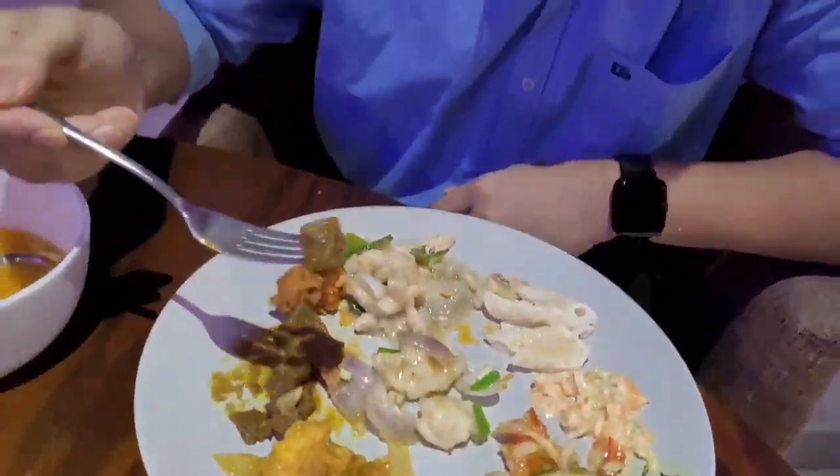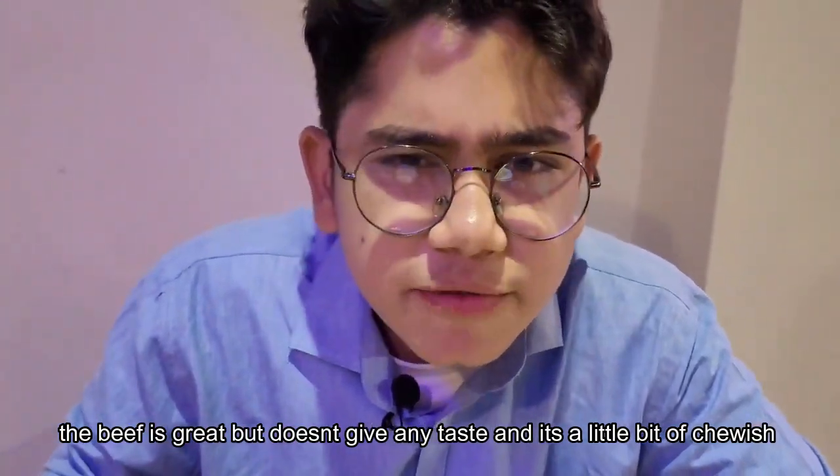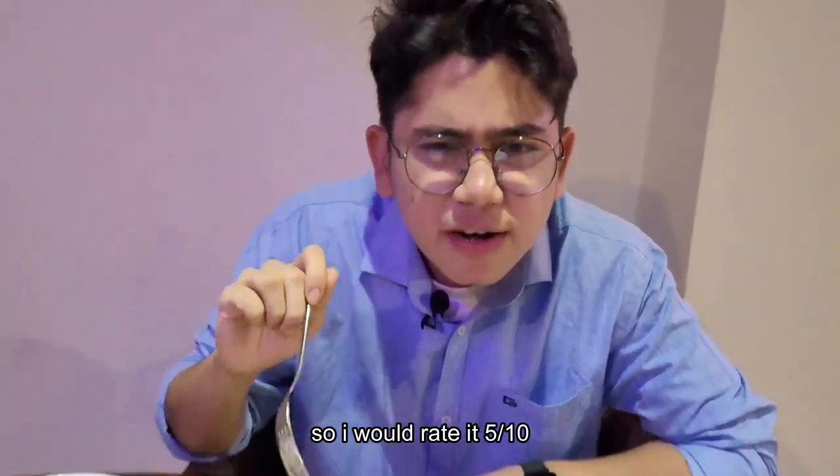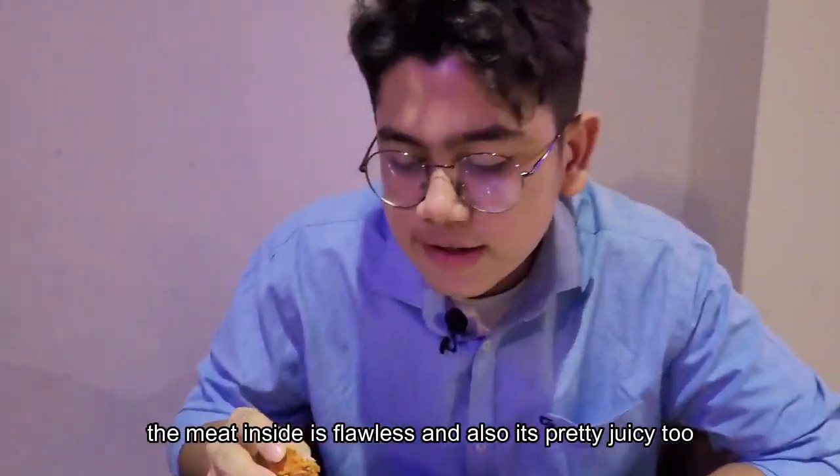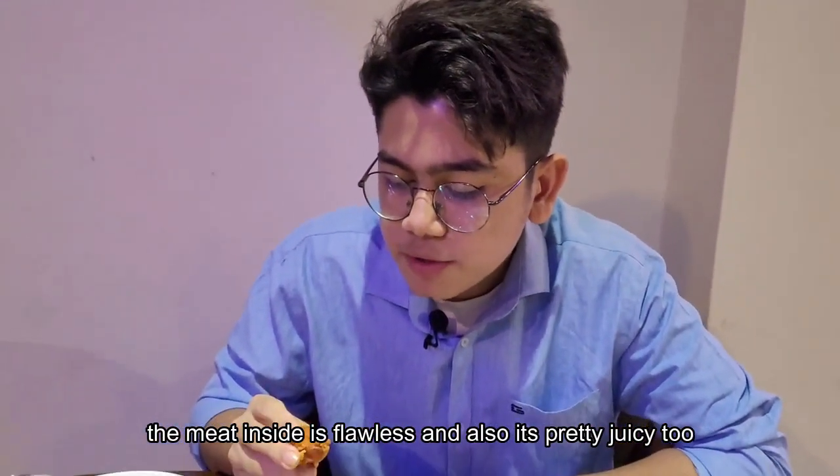Let's start with the beef. The beef is great but doesn't give much taste and it's a little bit chewy, so I would rate it five out of ten. Now the fried chicken — it's better. The meat inside is flawless and also pretty much juicy.